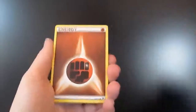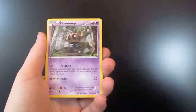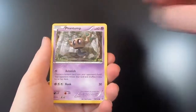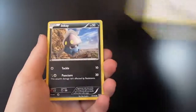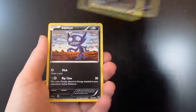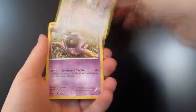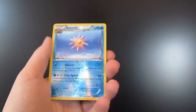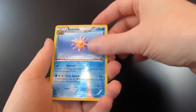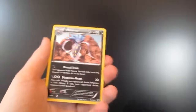First up is the powerful fighting energy. And we have a Swirlix, a Phantump, a Lillipup, an Inkay, a Sableye, a Dodrio, a Whirlipede. The Reverse Holo is a Starmie. And our Rare is a Malamar. So that's it for the base set pack.